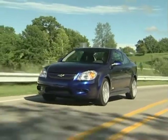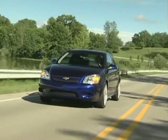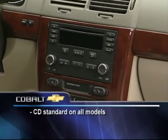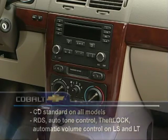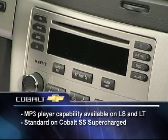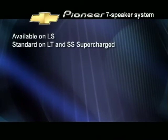And with that comfort comes the peace and quiet to get the most from all the standard and available amenities. A CD player is standard on all models. The standard system on LS and LT models adds the radio data system, auto tone control, theft lock, and automatic volume that adjusts to the speed of the vehicle. MP3 player capability is available on LS and LT and is standard on the SS Supercharged.